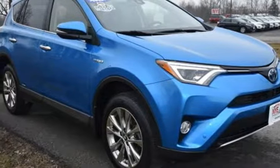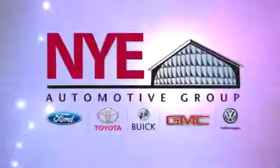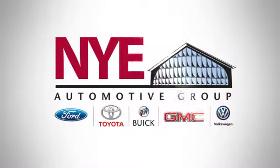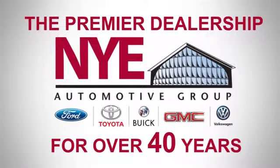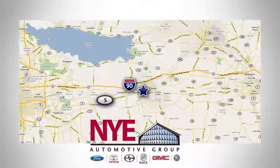Stop by for a test ride today. The Nye Automotive Group has been the premier dealership in Oneida for vehicle sales and service for over 40 years. We are conveniently located on Route 5 in Oneida.